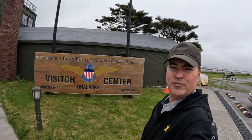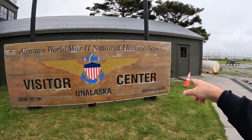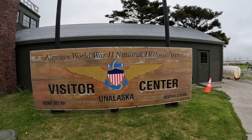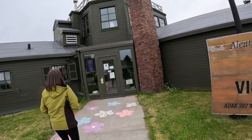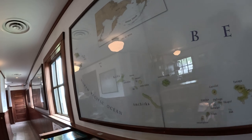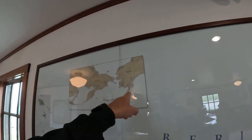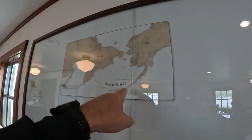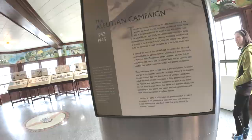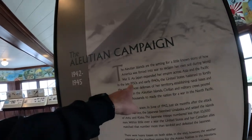This is the visitor center for Unalaska Aleutian World War II National Historic Area. Adak is 382 miles that way, Kodiak is 529 miles another direction, and we're almost a thousand miles from Anchorage. Super excited it's open — let's go in. As you walk into the museum you see this map showing the Bering Sea and the northern Pacific Ocean just below those islands. Out where my finger is, 900 miles out, is the beautiful island of Dutch Harbor, Alaska.